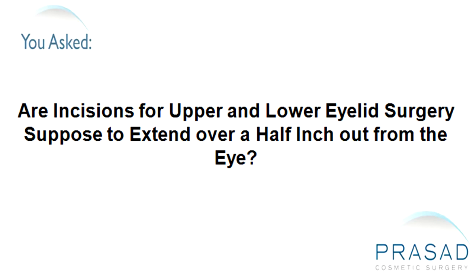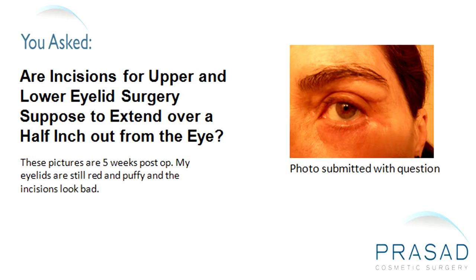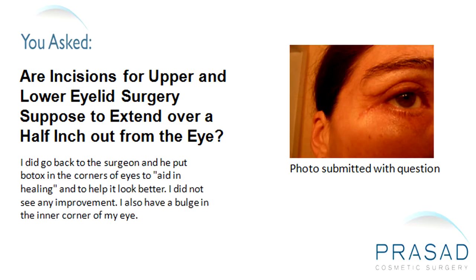Are incisions for upper and lower eyelid surgery supposed to extend over a half inch out from the eye? These pictures are five weeks post-op. My eyelids are still red and puffy and the incisions look bad. I did go back to the surgeon and he put Botox in the corners of the eyes to aid in healing and to help it look better. I did not see any improvement. I also have a bulge in the inner corner of my eye.